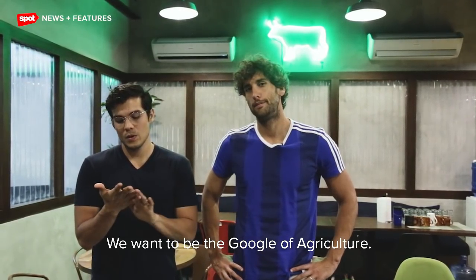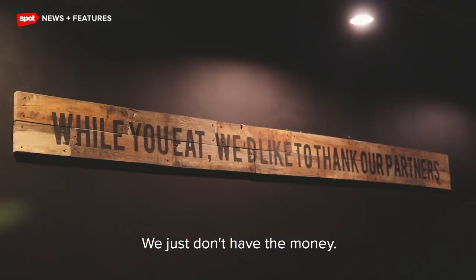We want to be agri-Google. We want to be the Google of agriculture. That's why it's agri-Google — we just don't have the money.